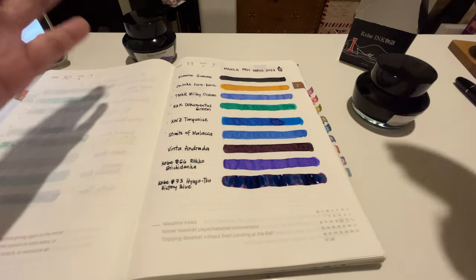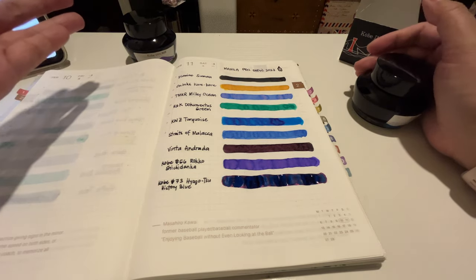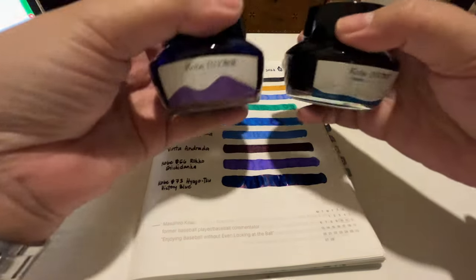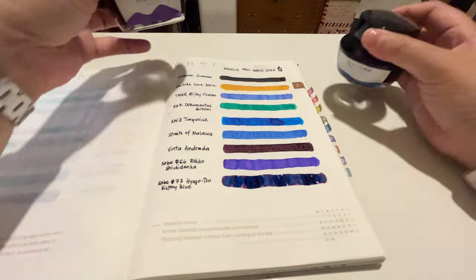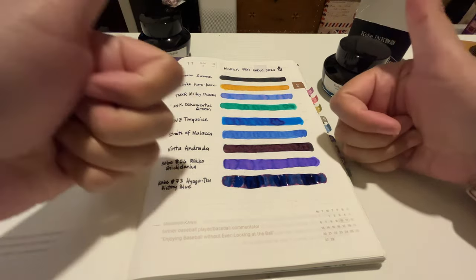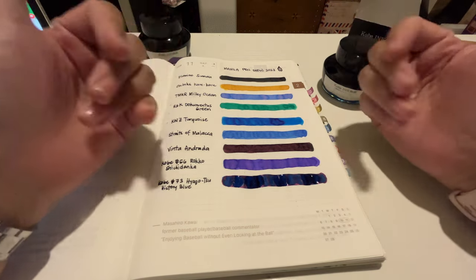That's it for my reveal and review of my holy grail pen and the ink I will be using for it. Maybe you can already figure out which ink I'll use for my Sailor Pro Gear Slim! Thank you so much — if you enjoyed this video please give it a thumbs up, subscribe if you haven't, and I will see you in my next video. Bye guys!